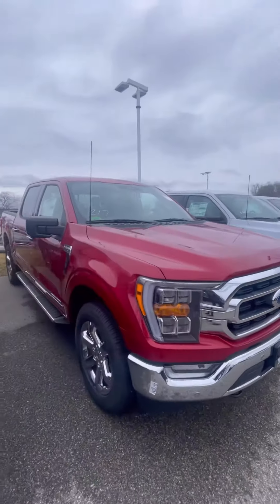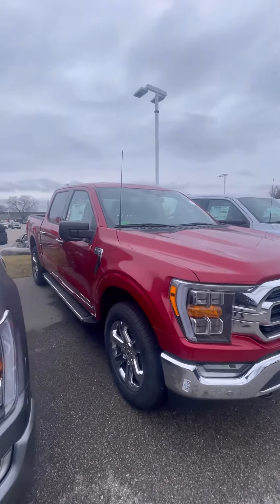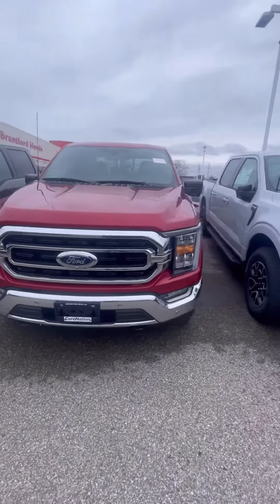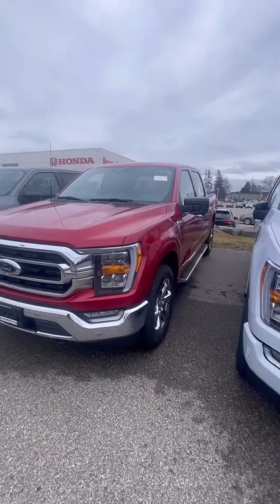If you have any further questions on this truck or any other trucks, you can contact me here at 905-979-6800. Again, that's Aaron Singh at Northway Ford.